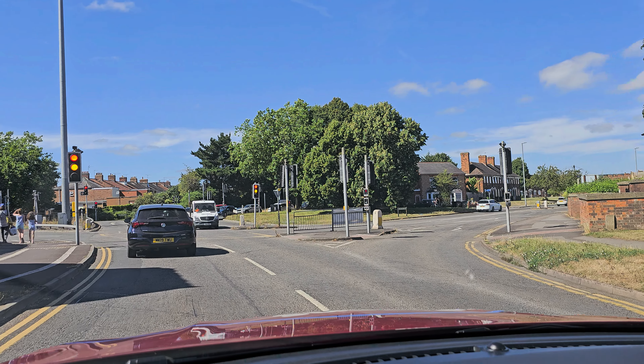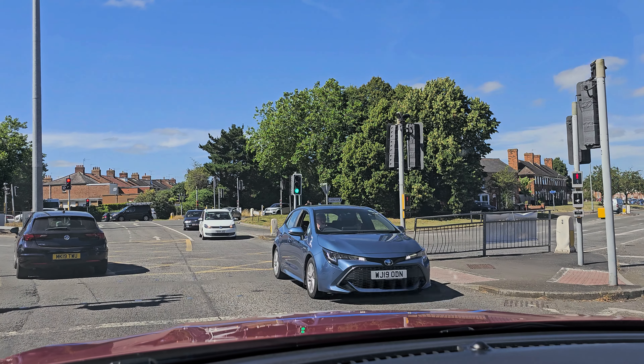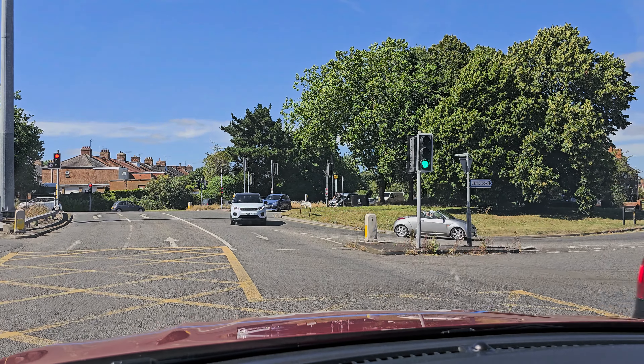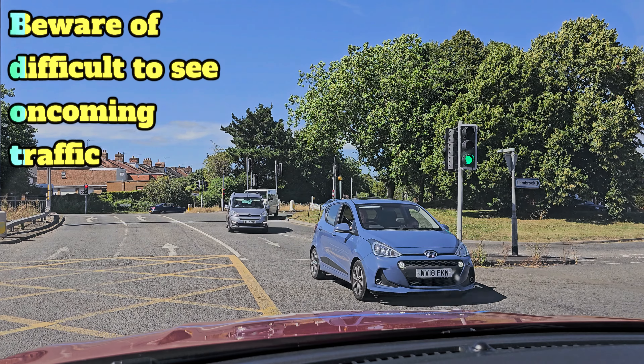The driver in front is slow to respond to the green light — finally they're moving. I'm going to wait in the yellow box because the exit road on the right is clear. Now I'm waiting for a safe gap in the oncoming traffic so I can cross the road.